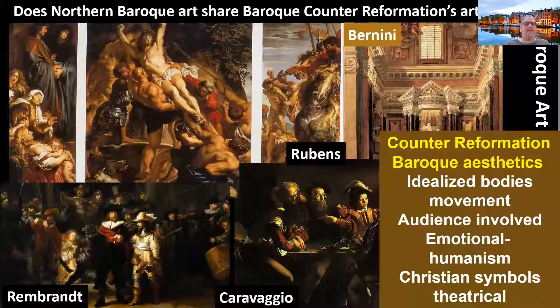The question for all of us: does Northern Baroque art — specifically from Rembrandt, Vermeer — share Baroque Counter-Reformation aesthetics? Do we have idealized bodies? Is it based upon movement, audience involvement, emotional humanism? Do they have a lot of Christian symbols? Is it theatrical? Which of those qualities actually carry over between Counter-Reformation Italian Southern Baroque art and Protestant art or Dutch Golden Age art, which can be about anything — food, still life, genre painting? That's up for you to figure out and is a very good midterm question.